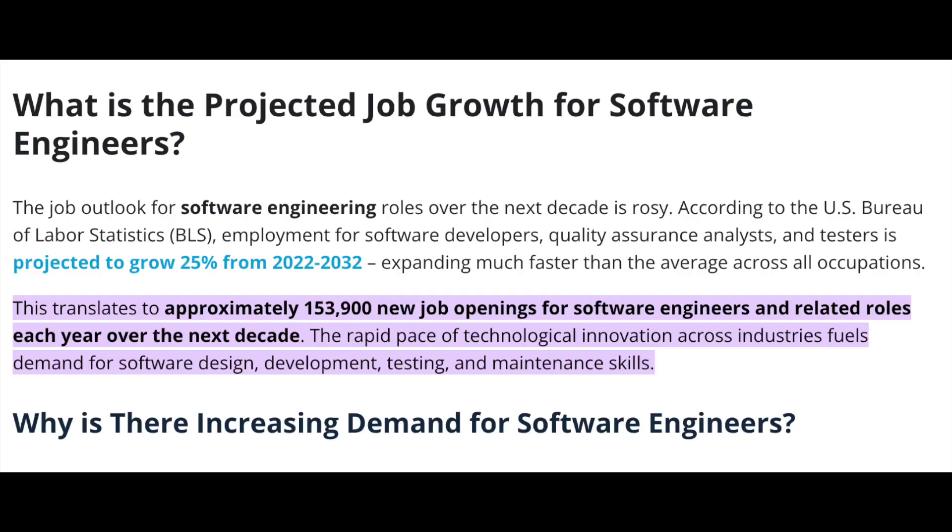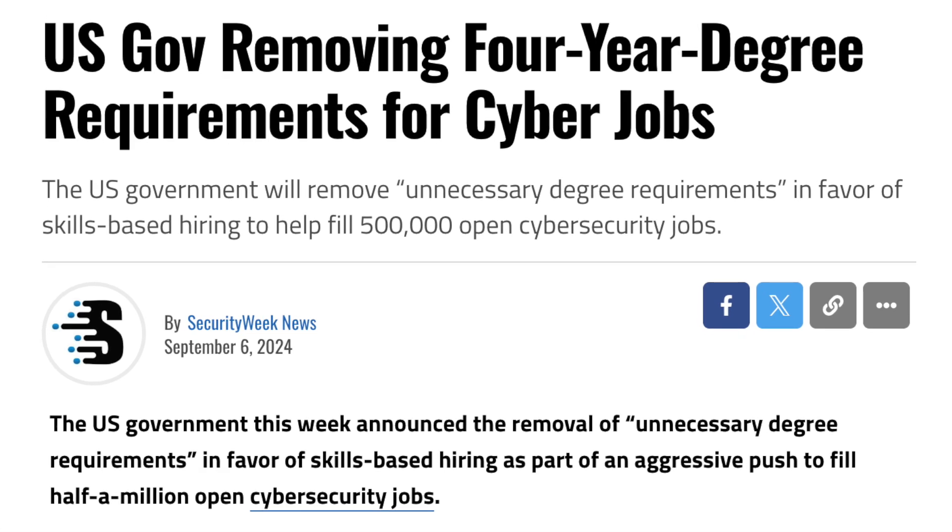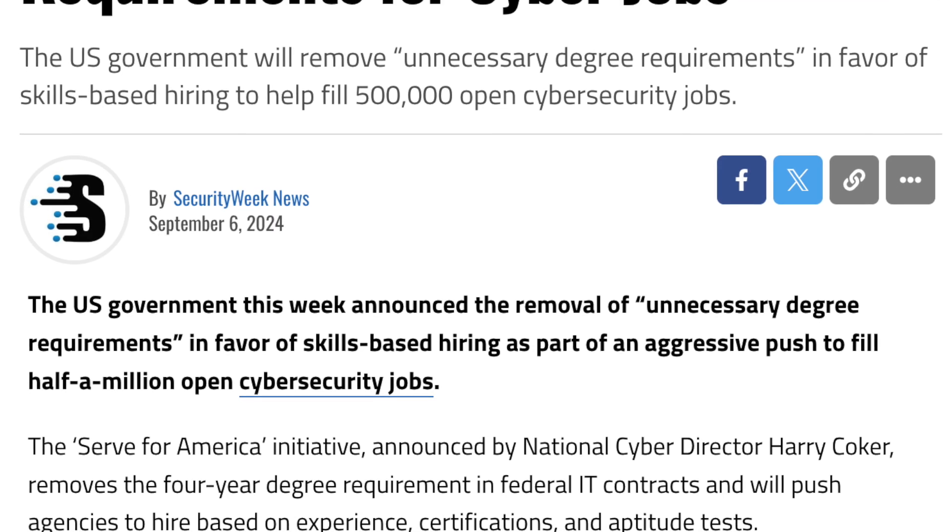These are only starting salaries — the average salary in the U.S. for a software engineer is $147K a year. There's a huge amount of growth potential in tech jobs, and according to the U.S. Bureau of Labor Statistics, there are about 153,900 openings for software engineers each year for the next decade. There's also been an industry-wide push away from requiring a four-year degree, specifically a White House initiative to remove four-year degree requirements for IT and cybersecurity jobs in favor of skill-based hiring to help fill 500,000 open cybersecurity jobs.